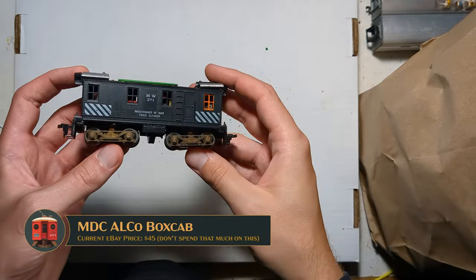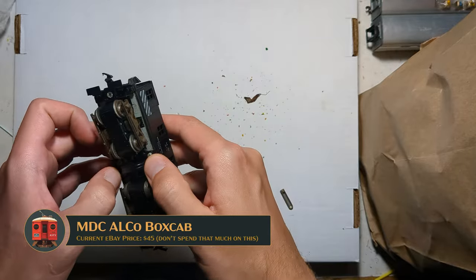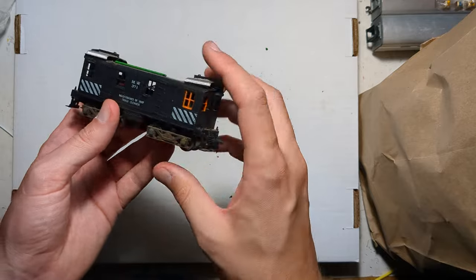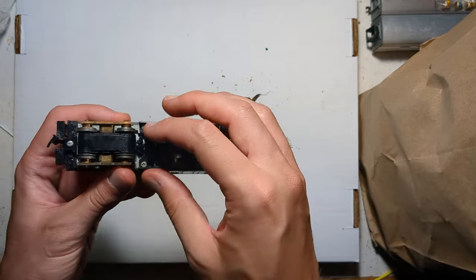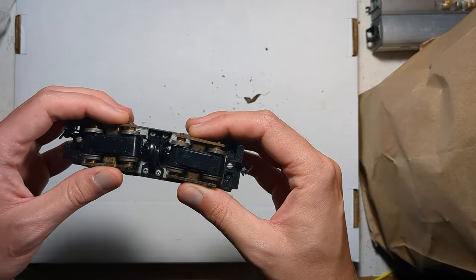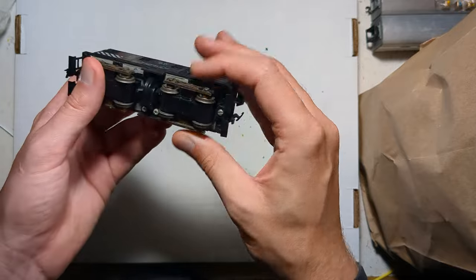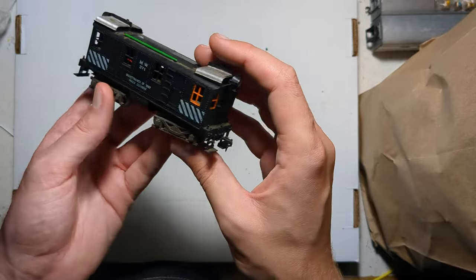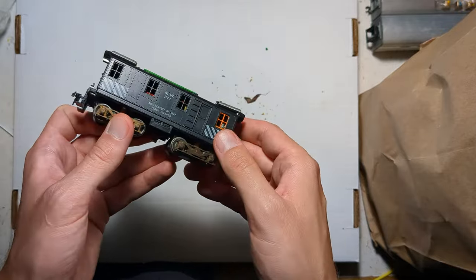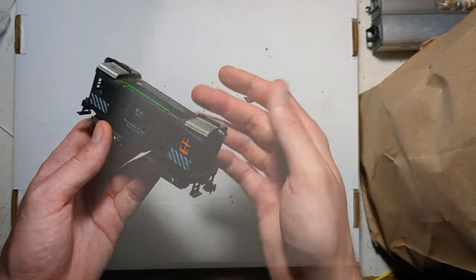This is a Model Die Casting Alco GE IR box cab — probably the most popular one in the maintenance of way scheme. This has its original Shay-style center drive with the weird drive lengths; mechanically it's closer to a Heisler, but this is the same drivetrain they used in the Shay. The drivetrain is a coffee grinder so I probably won't use it, but the shell is always useful — I have a bunch of these shells.